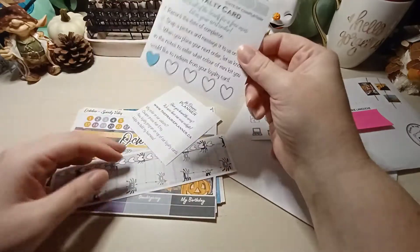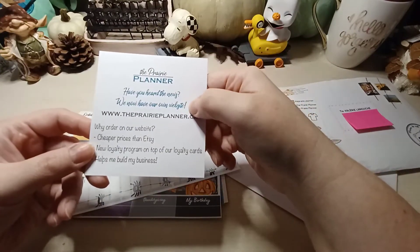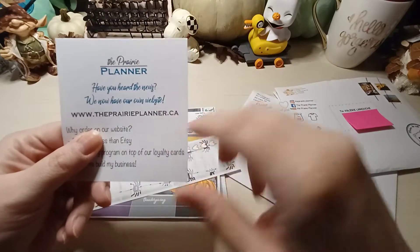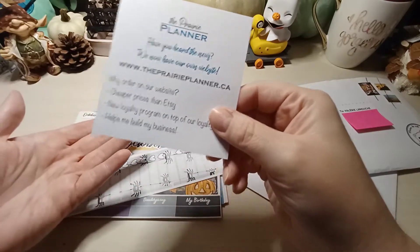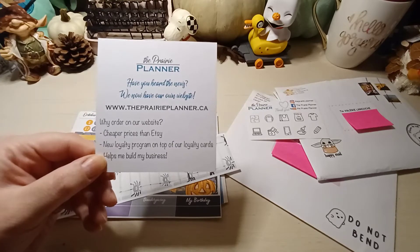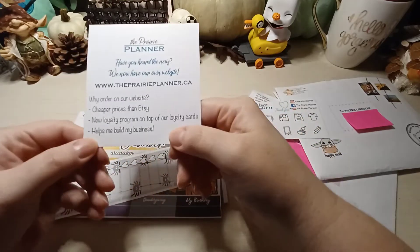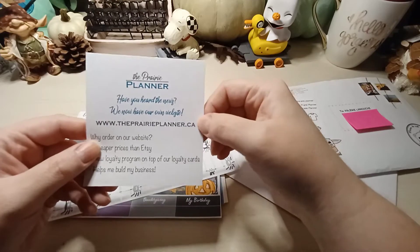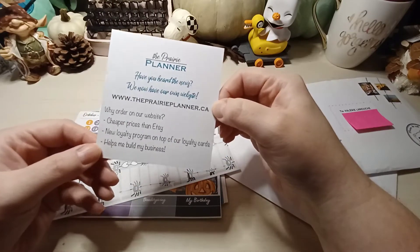There's a little heart sheet - you remove a little heart and put it on the loyalty card. It says record the date of completion, snap a picture, and message it on Etsy when you place your next order. Let them know in the notes what color of mini kit you'd like to redeem. There's also a note saying they now have their own website - prairieplanner.ca - where prices are cheaper because Etsy takes a cut from every sale. It's always good to shop directly at the shop.